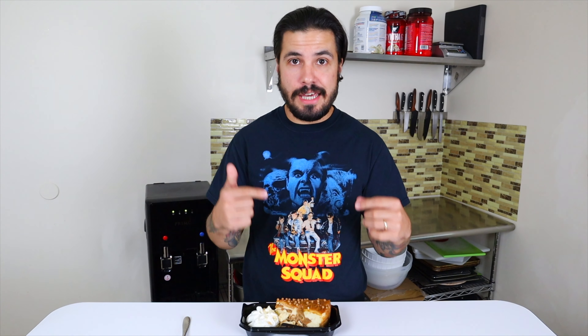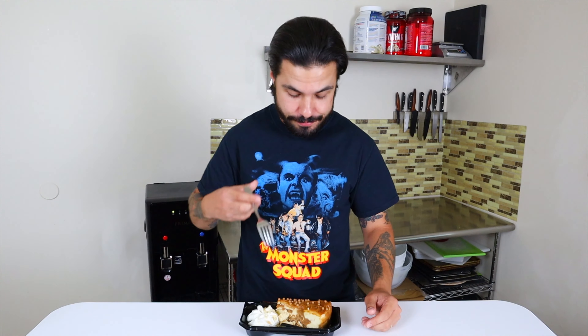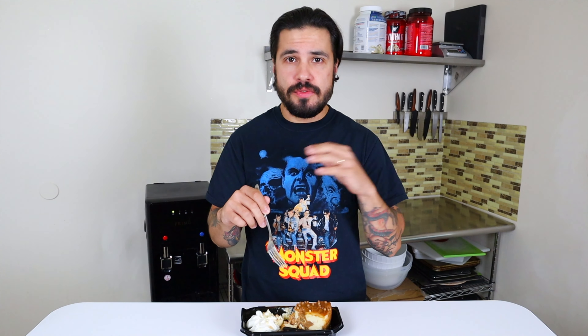First up we're going to start with the Caramel Apple Cheesecake. I'm working my way back to the fall seasonal menu, but I wanted to try this because I'm a big fan of caramel and apple. Right away you get the apple — it's prominent, not overshadowed by the richness of the cheesecake. The caramel is fantastic, rich and creamy, almost like a dulce de leche. The little bit of salt balance cuts through it — it's a really nice complete bite.